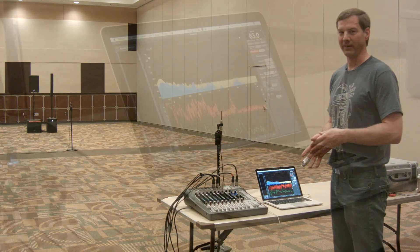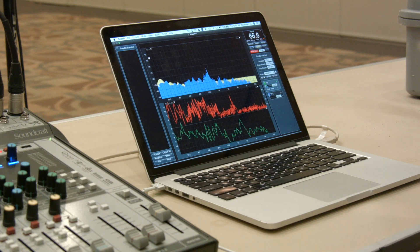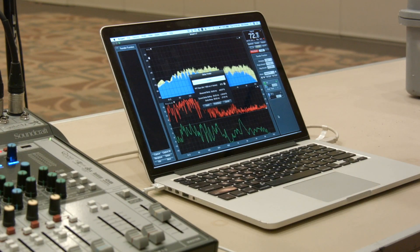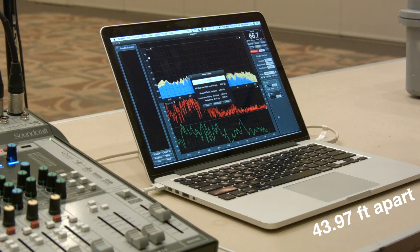Let's have some science. Okay, so we've got our two microphones — one near to the speakers and one far. I'm not sure exactly how far apart they are, but the software can tell me. Just for fun, let's take a quick measurement and see. The software says our microphones are 43.97 feet apart.